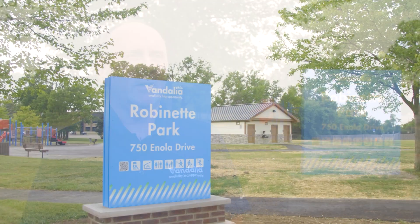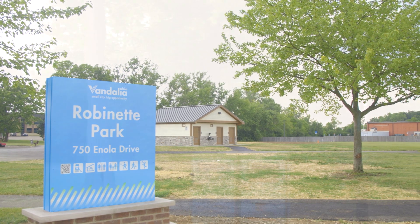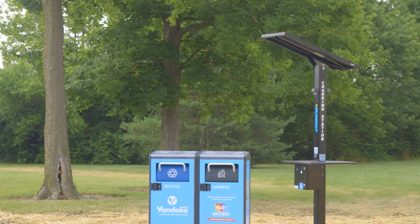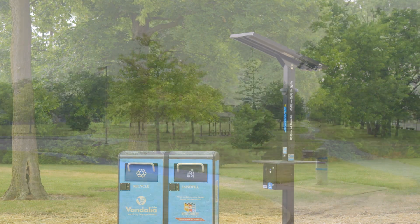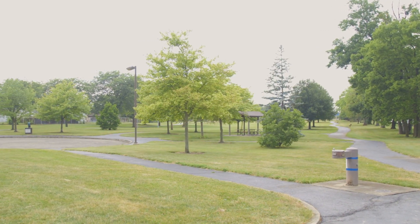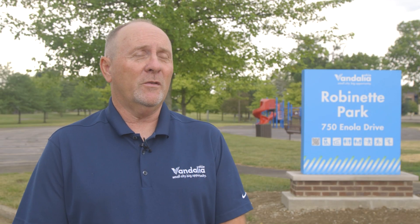Robinette is really transforming into what we envisioned, what the master plan called for, and what residents wanted to see. The restroom building is completed and we're getting ready to open that. Next to the facility are the big belly trash cans and a charging station for cell phones. Future plans call for a splash pad that would go just to the north of the restroom building. Lots happening out here at Robinette — it's really looking sharp.